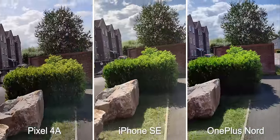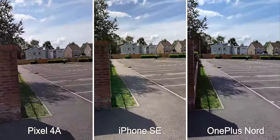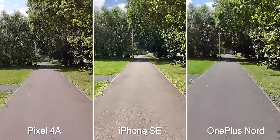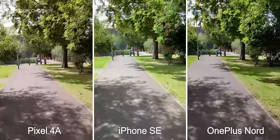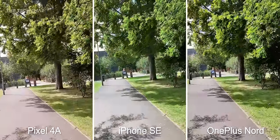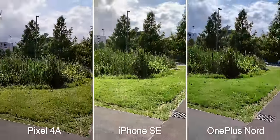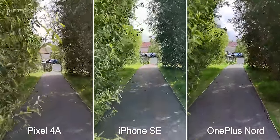The Nord is a little oversaturated and the pixel can sometimes have a slightly unnatural purple tint to the video. Even at 4K 30 they're all impressively stable, especially given the price of these phones. As I'm walking, when the lighting changes I think the iPhone does maintain color accuracy a little bit better throughout, and looking at the pathway and the grass it's a touch sharper too. It's nitpicking for sure, but I'd say the Nord and Pixel tie for second place.